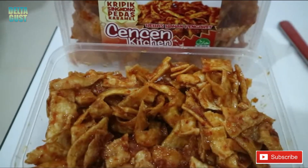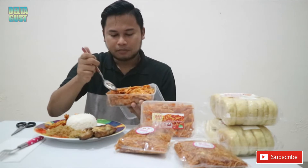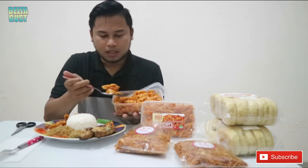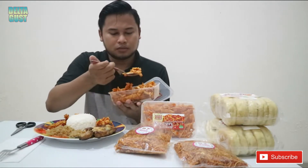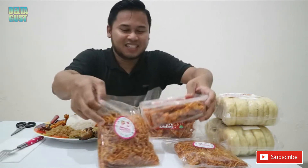Ini juga bisa menjadi cemilan, bisa juga teman kalian makan. Jadi teman-teman, kalian pesan ini baru jadi — ibarat itu masih fresh from the oven. Kita pesen langsung dibikin, jadi ini baru banget. Mantep banget teman-teman. Aromanya juga sudah pasti menggugah selera, ditemani dengan nasi hangat, sudah pasti bikin menambah nafsu makan.